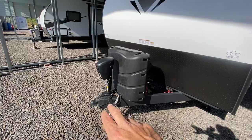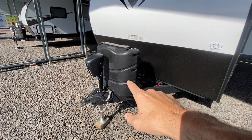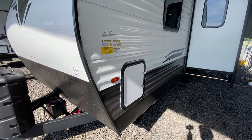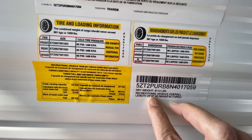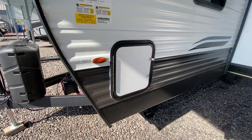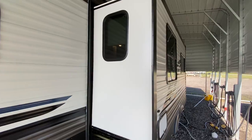Some of the new things they're doing: the frames are now powder coated. It does have a battery disconnect here on the front, and it has a power tongue jack. This is a 26RBSS. It is half-ton towable, weighs in at 6,114 pounds, and the overall length is just under 30 feet from the ball to the bumper. This one is equipped with power stabilizer jacks.